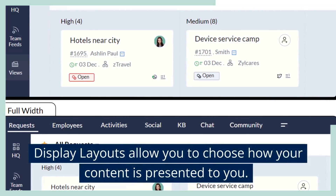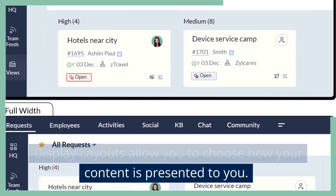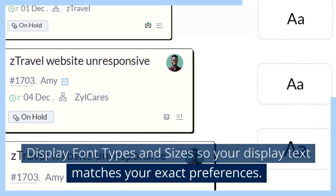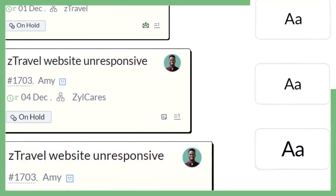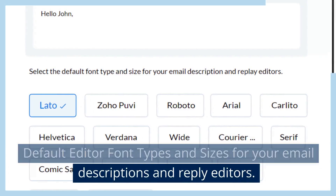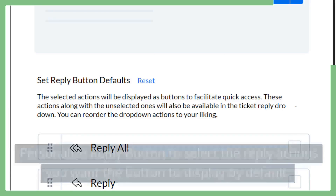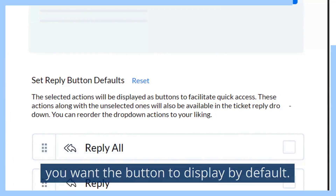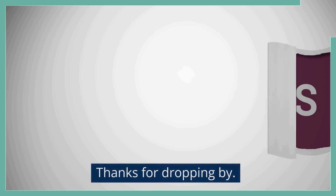Display Layouts allow you to choose how your content is presented to you. Display Font Types and Sizes so your display text matches your exact preferences. Default Editor Font Types and Sizes for your email descriptions and reply editors. Personalize Reply Button to select the reply actions you want the button to display by default.